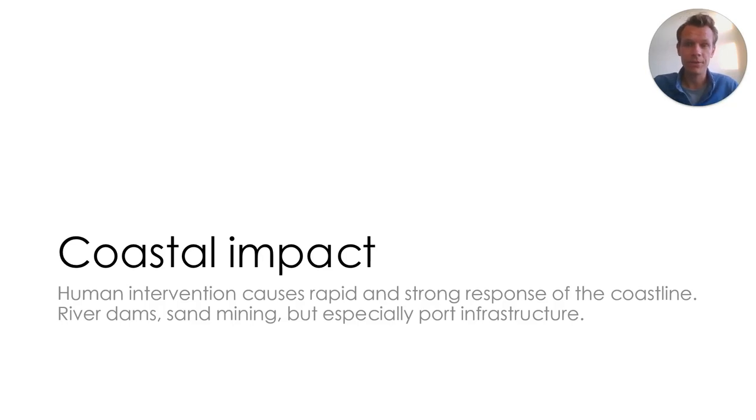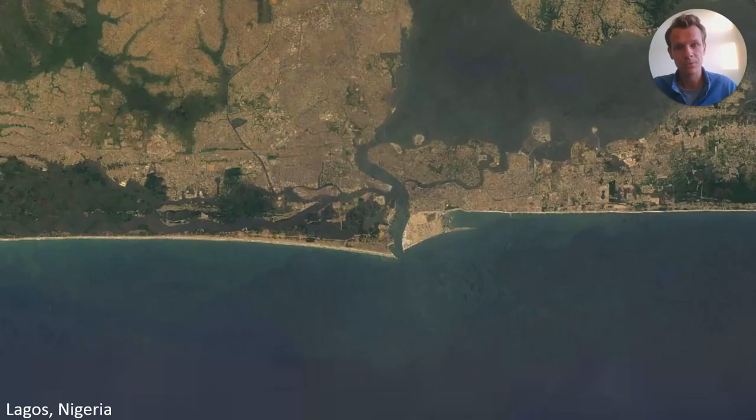Any human intervention has caused and will cause a rapid and strong response of this coastline. River dams, sand mining, but especially port infrastructure, has really left its marks along this coastline. For example, at Lagos, Nigeria, ever since the construction of the harbor moles 100 years ago, the down-drift coastline at the eastern part of the moles suffers from continuous erosion, while at the other side the coastline has kept accreting. Although lagoon sand hunger caused a slight natural sediment deficit at the eastern part, it shows that human interruption had caused a massive impact which is still going on.